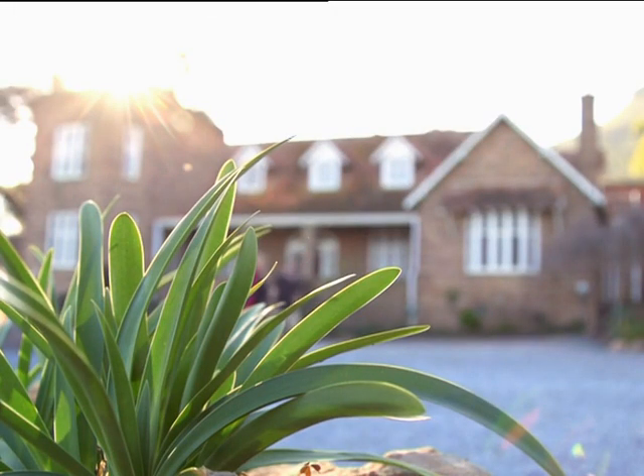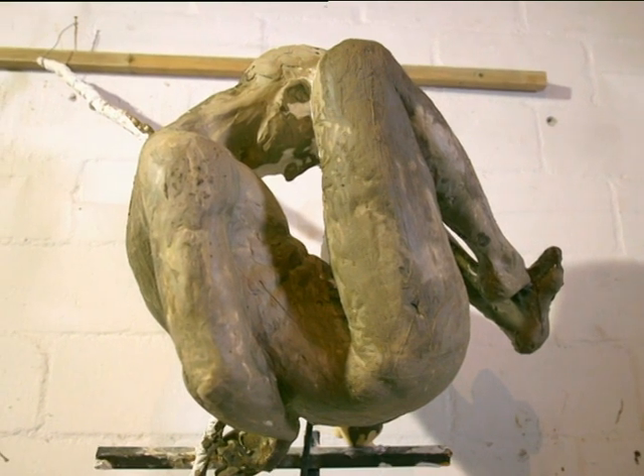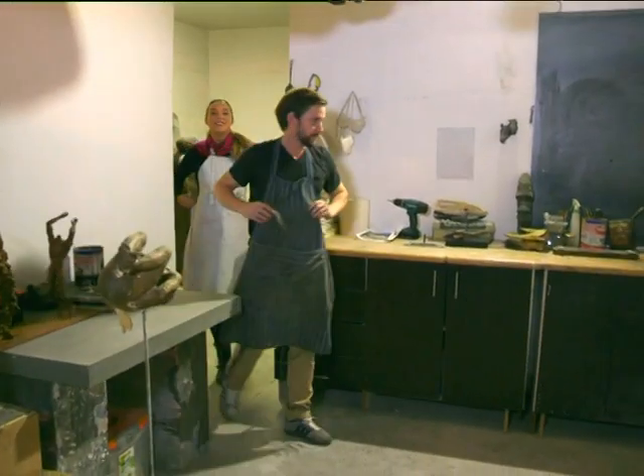He served his apprenticeship with artist and sculptor Lionel Smit, who he cites as one of his biggest inspirations. He now has his own studio in Strand in which he expresses his artistic vision.